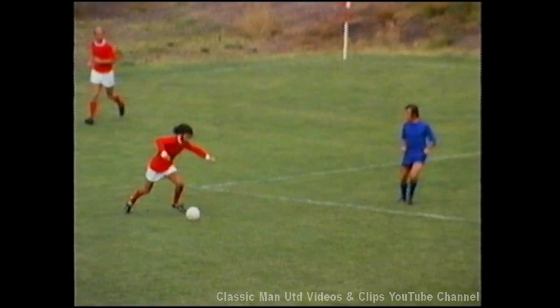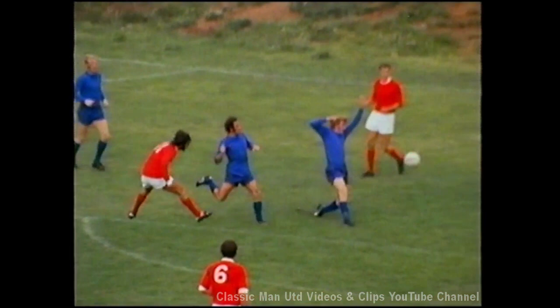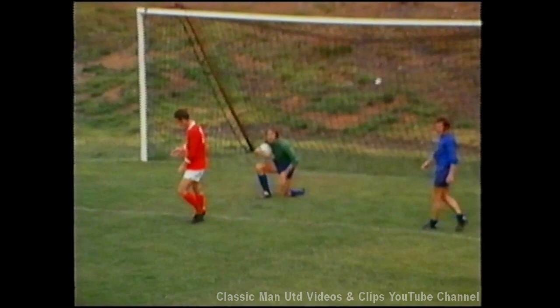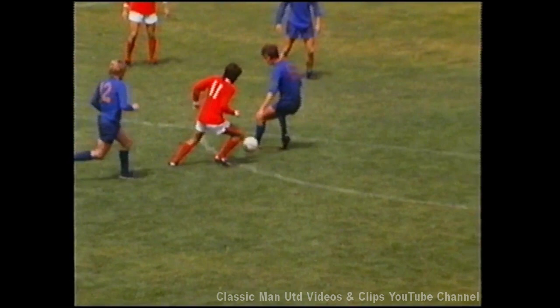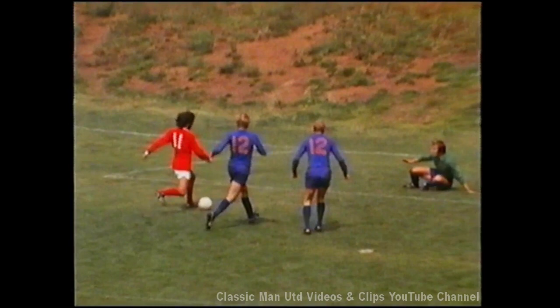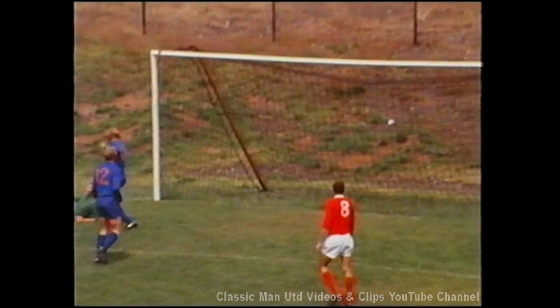George Best is just such a player. Here we see him taking on the defence and finishing powerfully with a shot which is saved only with great difficulty by the opposition goalkeeper. In this same sequence from the same match, George again takes on the defence, and this time he does not shoot but goes through them, draws the goalkeeper and slides the ball into the empty net.